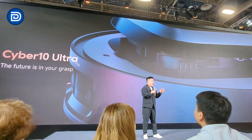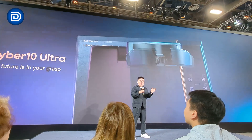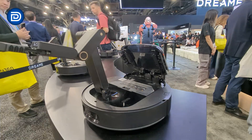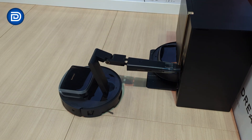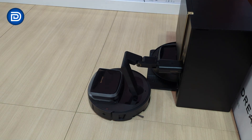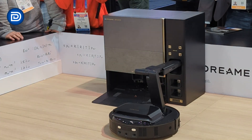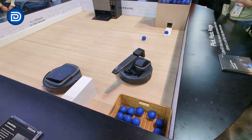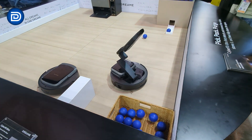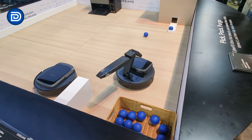Right next to it, Dreamy is showing something much more experimental: the Cyber10 Ultra. It's clearly a concept-driven platform. The standout feature is a multi-joint robotic arm designed to pick up small objects, move clutter out of the way, and even retrieve specialized cleaning tools from the dock. Instead of just navigating around objects, this robot is meant to interact with its environment. It's not something we expect to see in homes tomorrow, but it gives a clear look at where Dreamy sees robot cleaning heading long-term.